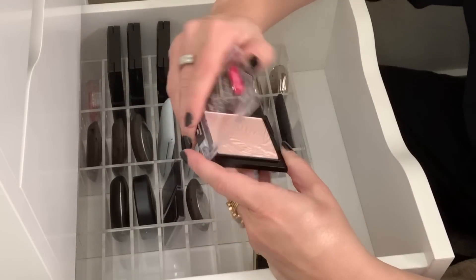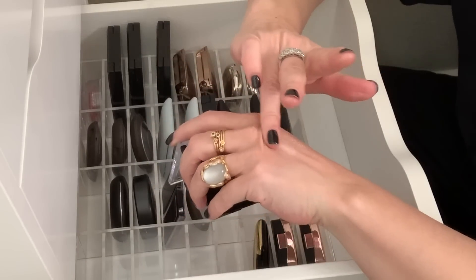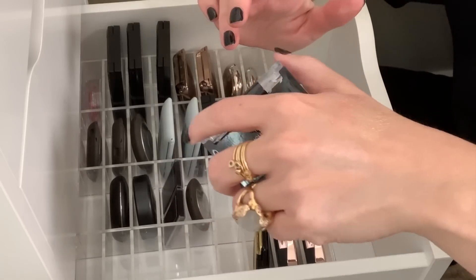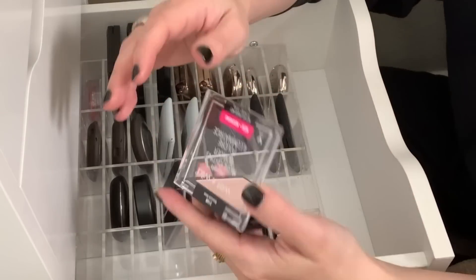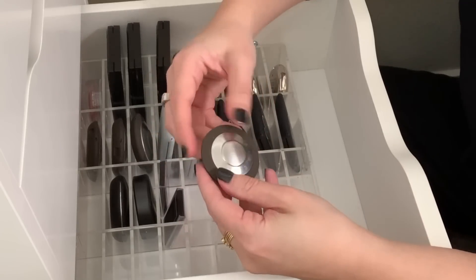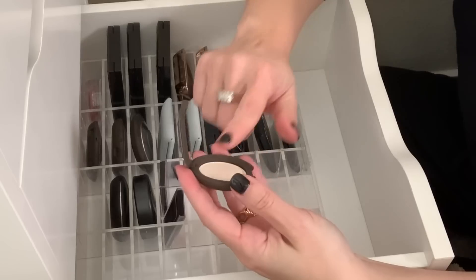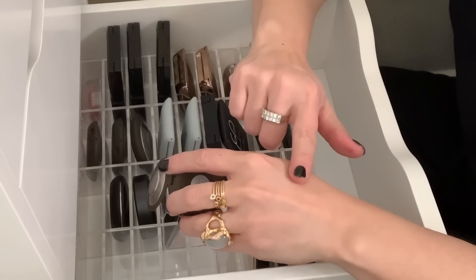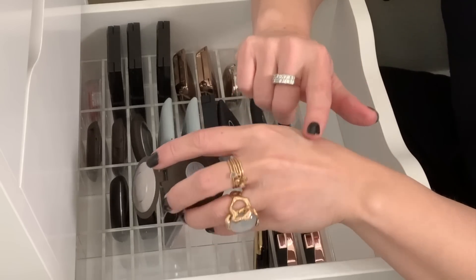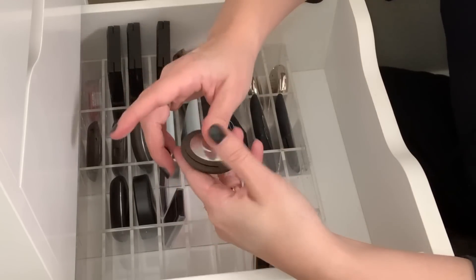And then here is Blossom Glow — I think this one was too light. Yeah, this one was just too powdery light. So I'm going to get rid of that. And then I have this Becca highlight in Vanilla Quartz — I really like this one. It has a really warm undertone to it, even though it seems pretty icy. It's really pretty, so I'm going to hold on to this.